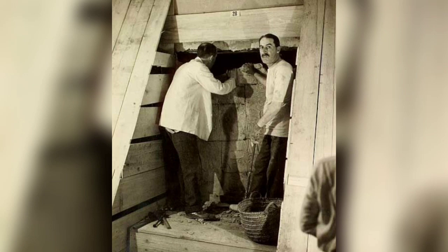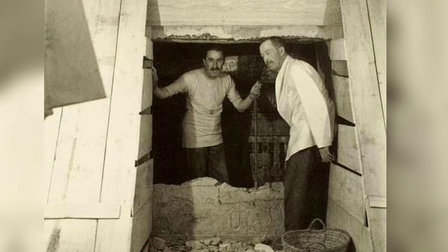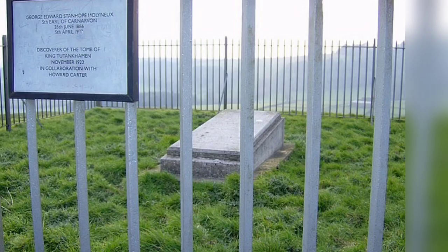One of only two images showing Howard Carter on the left and Lord Carnarvon together in the tomb. They are beginning the process of dismantling the wall between the antechamber and the burial chamber. Howard Carter and Lord Carnarvon stand in the partially dismantled doorway between the antechamber and the burial chamber. Lord Carnarvon died less than two months after this photograph was taken.